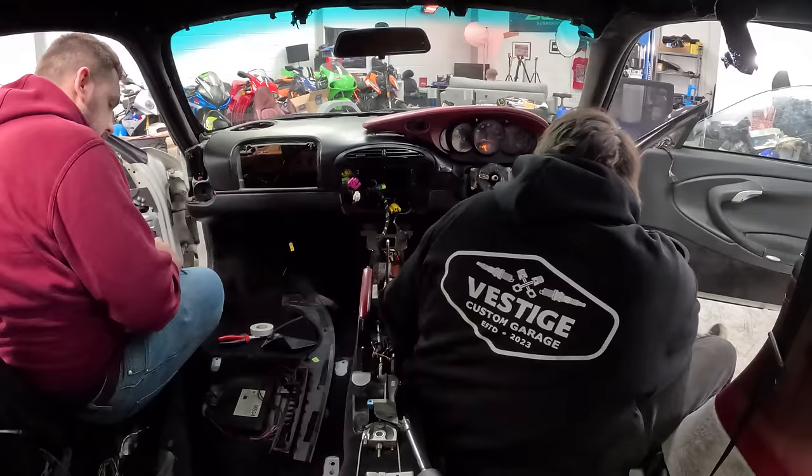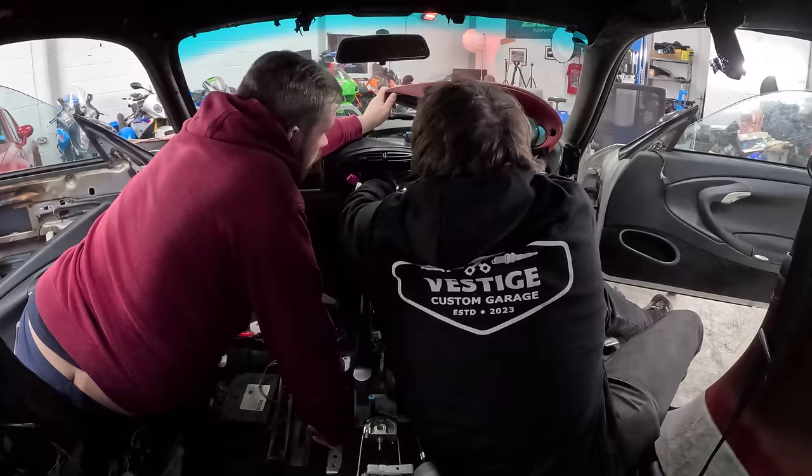Happy with our progress, we got the interior back together, ready for our next step in getting this 996 back on the road.